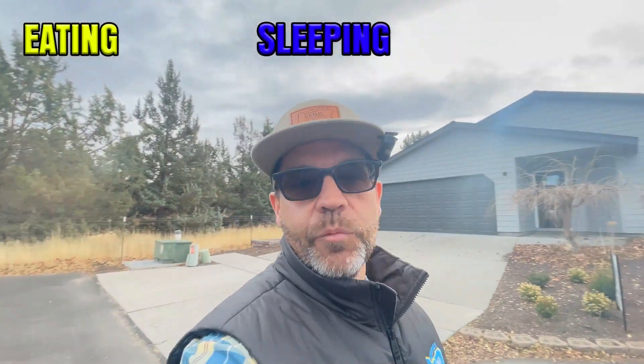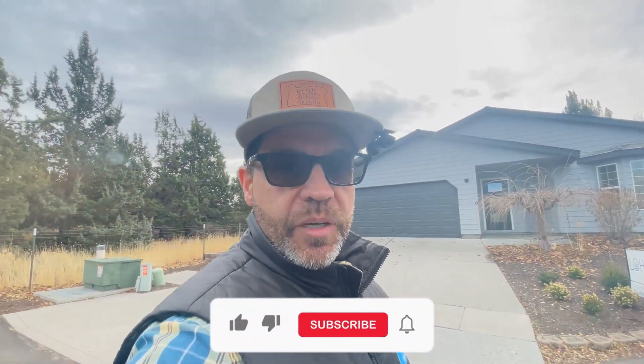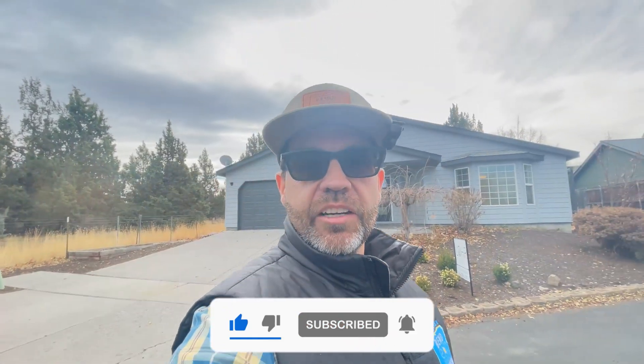If this is your first time to the channel and you want to know everything about eating and sleeping and working and playing and living in Bend, Oregon or the central Oregon area in general, then go ahead and smash that subscribe button below, tap that bell for notifications, and we'll make sure to keep you up to date on all the current happenings in and around Bend, Oregon.